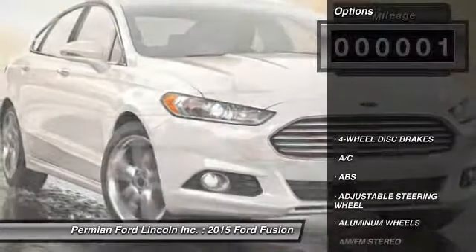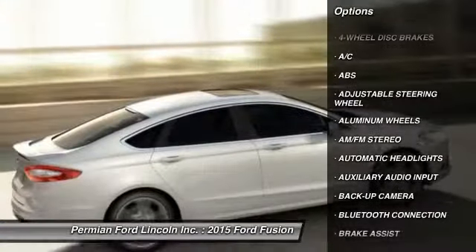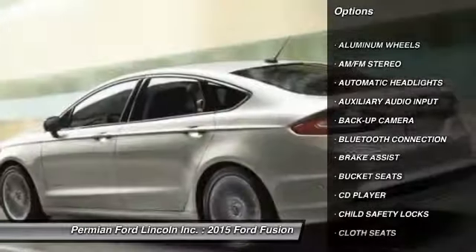Here are some of this vehicle's great options: steering wheel audio controls, traction control, stability control, anti-lock braking system, and air conditioning.